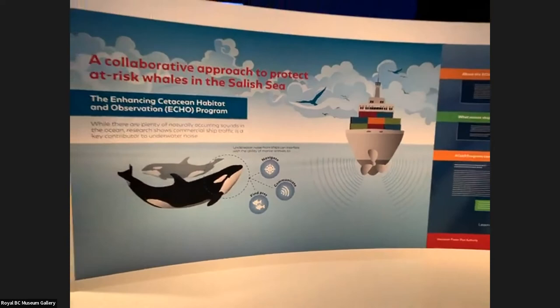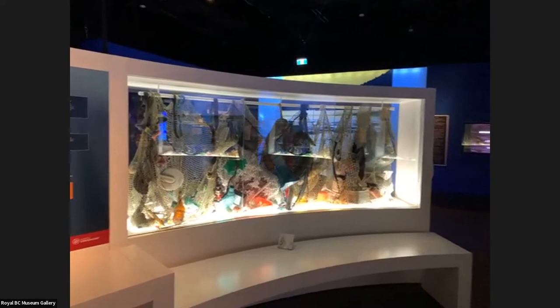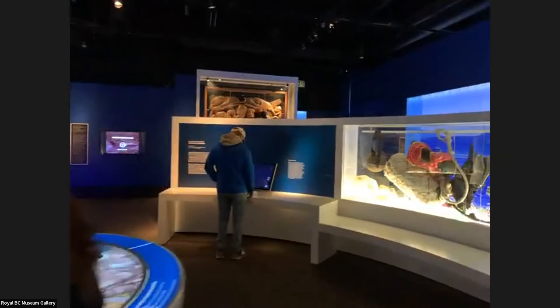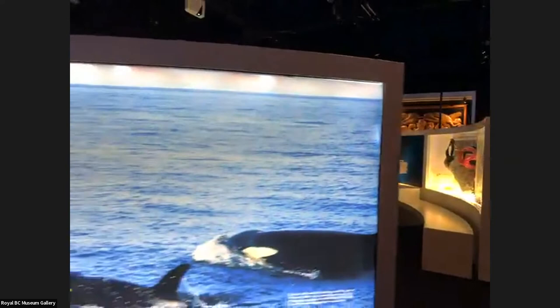Think about having a conversation in a loud gym or event — anywhere with a loud crowd and lots of noise. That's what the orcas are dealing with when they're trying to communicate: trying to say 'hey, there's a salmon over there,' but they're not hearing each other. If they can't hear each other, they can't find the salmon. For bigg's orcas who hunt mammals, they count less on communication but still rely on echolocation to find prey. We're making it more and more difficult for them to find less and less food.